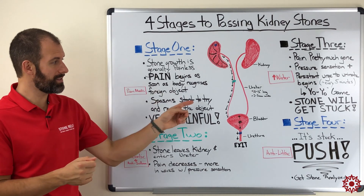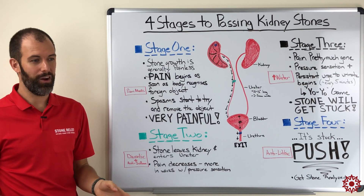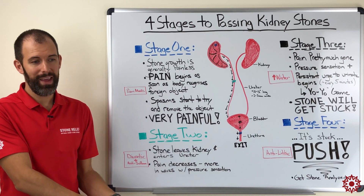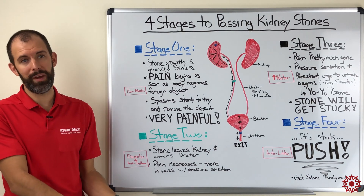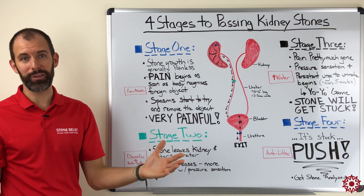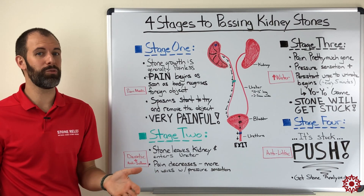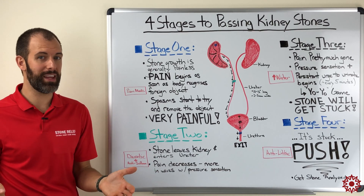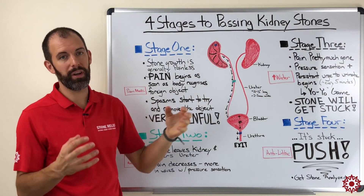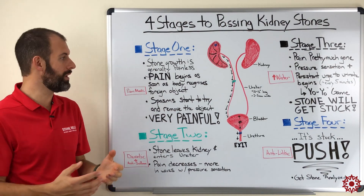This is a point where some people start to panic. They're already concerned about their kidney stone, they've probably received poor information from their medical professional, and now it seems stuck. They go back to the ER — but medical professionals can't really do much for you once the stone is at this stage. Just know that it's going to get stuck, but it will release itself.